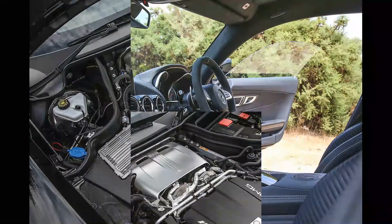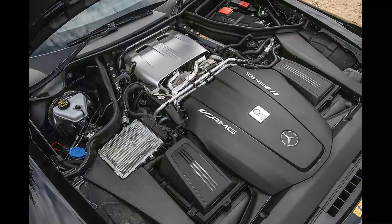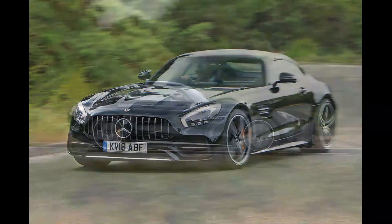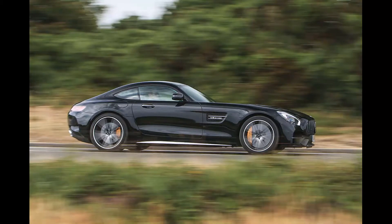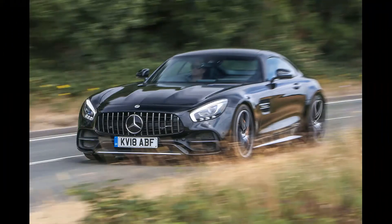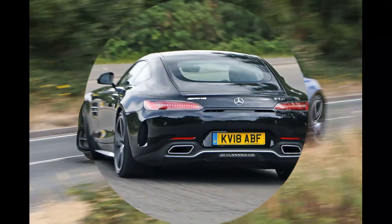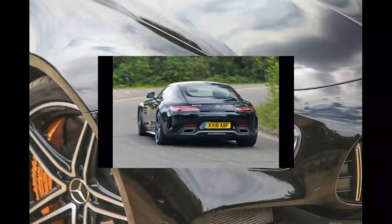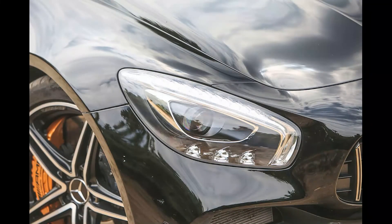Price: £129,945. Engine: V8, 3,982 cc, twin-turbo petrol. Power: 550 bhp at 5,750–6,750 rpm. Torque: 502 lb ft at 1,900–5,750 rpm. Gearbox: 7-speed dual-clutch automatic. Kerb weight: 1,700 kg. Top speed: 197 mph. 0–62 mph: 3.7 seconds. Fuel economy: 25.0 mpg. CO2: 259 g/km. Rivals: Porsche 911 GTS, Aston Martin Vantage.